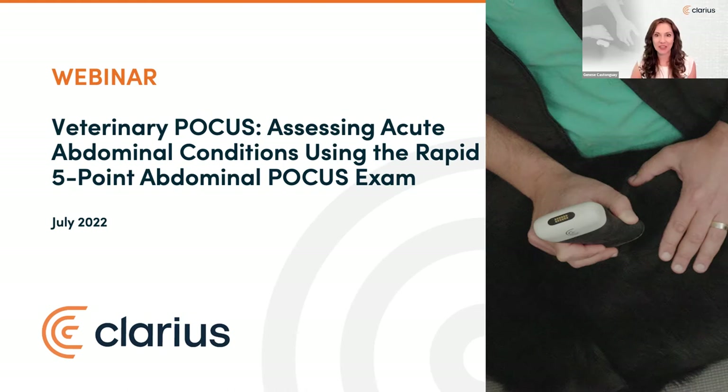Welcome, everyone. I'm Jeunesse Castonguay, VP at Clarius. You're in for an exciting and fast-paced presentation today. We're excited to bring back the dynamic duo, Dr. Soren Boyson and Dr. Serge Shalhoub, as they present live Veterinary POCUS: Assessing Acute Abdominal Conditions Using the Rapid Five-Point Abdominal POCUS Exam. I'd like to acknowledge the teams at the Vet Show and NAFC for inviting over 3,500 doctors of veterinary medicine who registered for today's educational event.